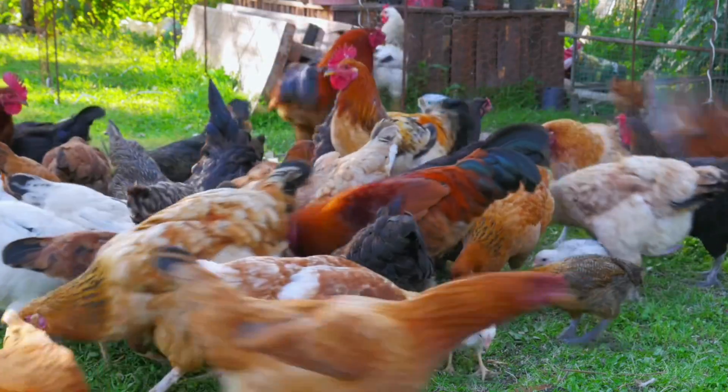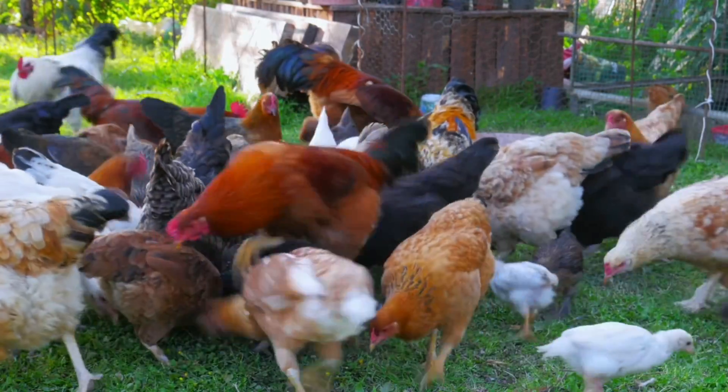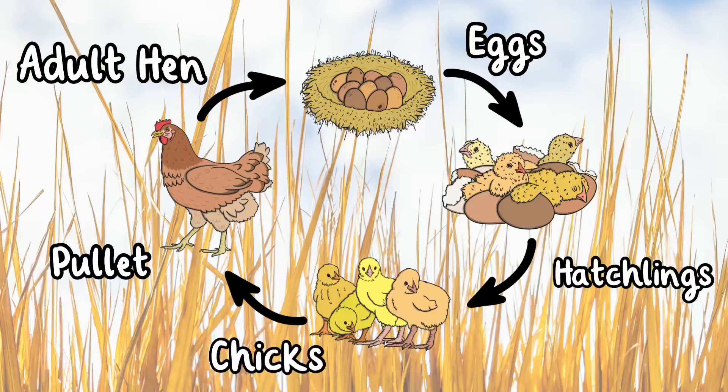There you have it — the fascinating life cycle of a chicken. Thanks for joining us to learn all about the life cycle of a chicken. See you next time.